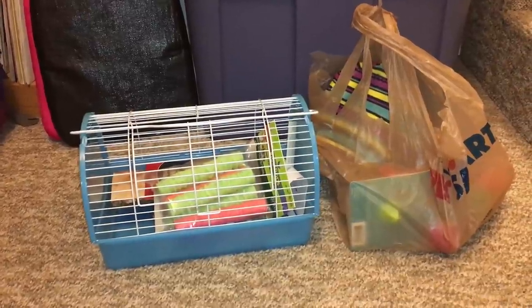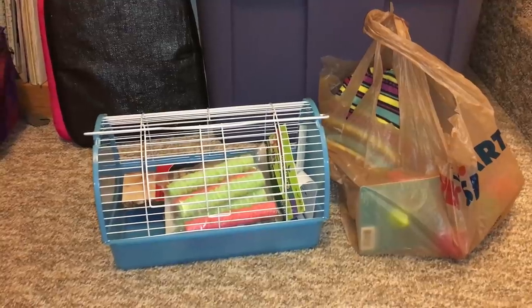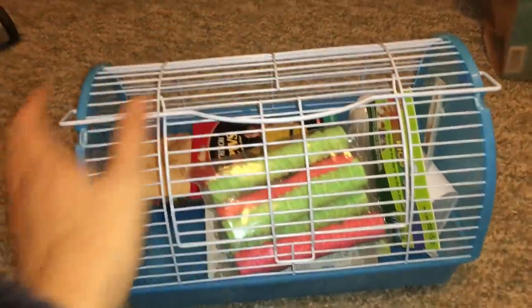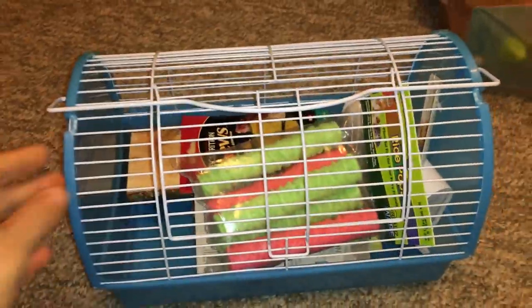Hello everyone, it's Shadow the Rat, and in today's video I'm going to be doing a mini rat haul for Petco and PetSmart. So I'm going to start with Petco, and the first thing you can see here is this mini You and Me pet carrier, which is their medium size.